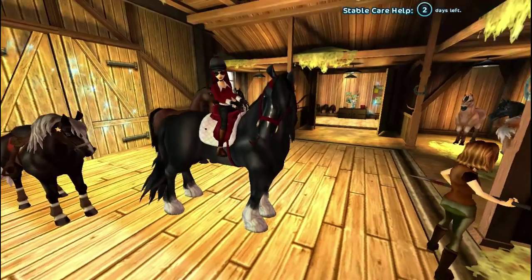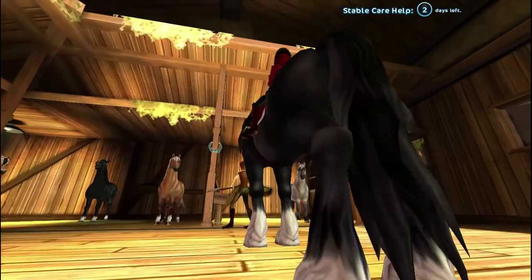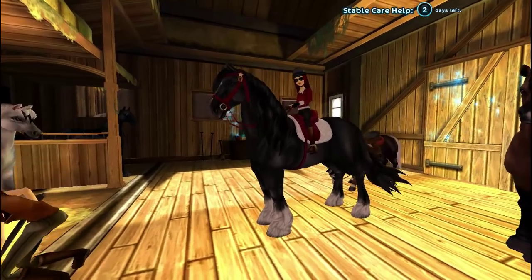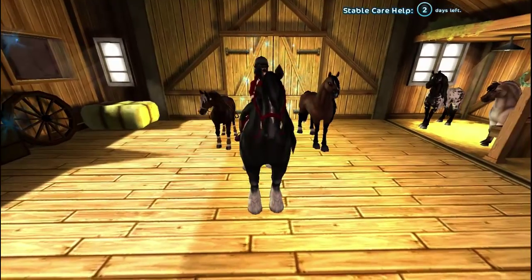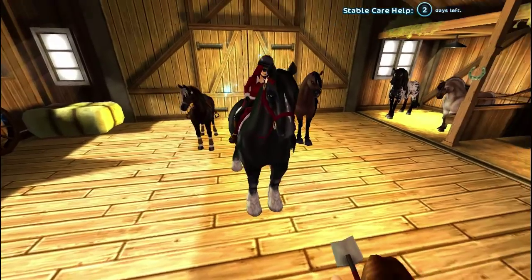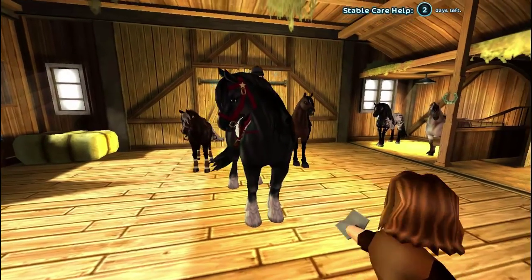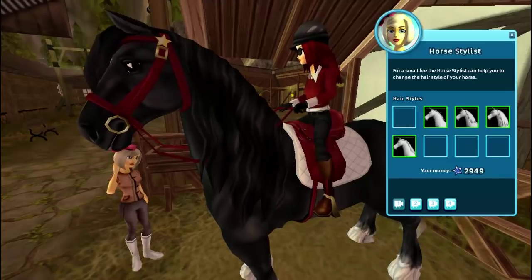They do have the grazing animation and the animation where they pick their back hoof up to rest. Their tail is really nice — I love their tail and their mane; I think it's really well done, although sometimes it gets a bit glitchy. Their forelock is absolutely adorable because they flick it out of the way, and they move their ears and eyes a lot — like the Morgans and Quarters, they have a lot of new animations.